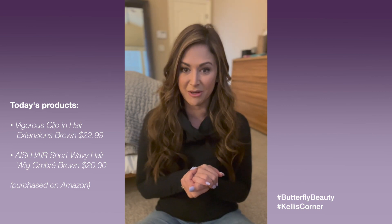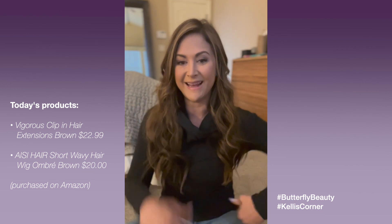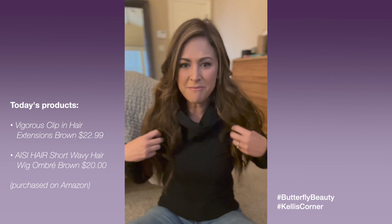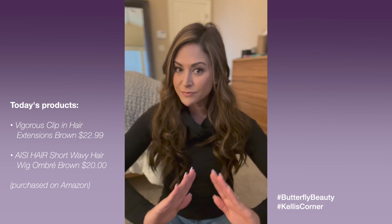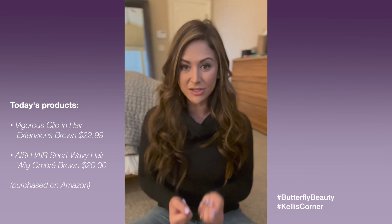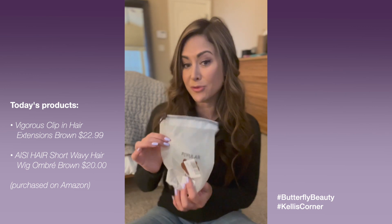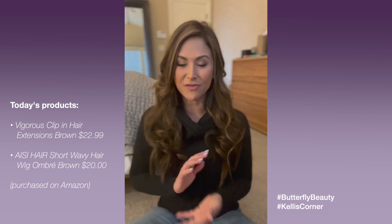We've been doing these videos for about two years now. One thing I've learned from looking at which videos have been viewed, liked, and shared the most is there's a lot of need for people to feel confident with their lupus hair loss. Our most-viewed video is where I ordered hair pieces and wigs from Amazon that were very affordable and accessible and tried them on. So guess what — today is part two! I'm bringing you a brand new Butterfly Beauty video where I try on hair pieces and wigs from Amazon.